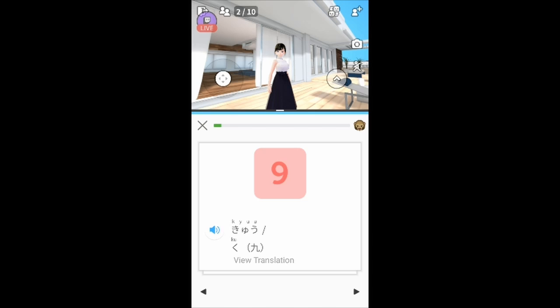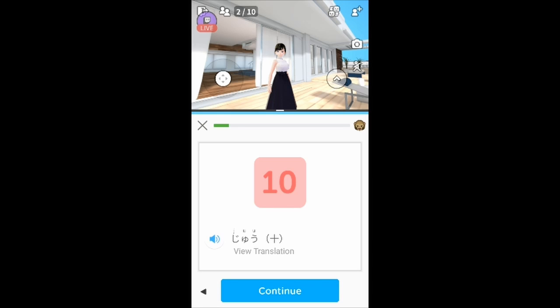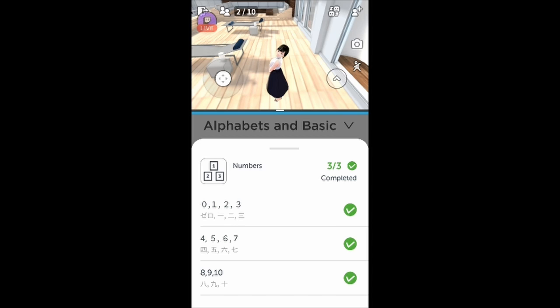Nine is 'ku' or 'kyuu'. It has a few more details in the cuts — the nine cuts in comparison with the seven cuts — and it starts with the same pronunciation as 'juu'. So 'juu' is ten, with a cross shape. The full count: zero, ichi, ni, san, yon, go, roku, nana or shichi, hachi, ku, kyuu, juu.